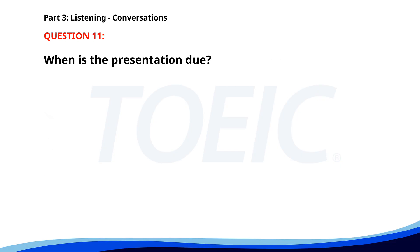Number 11. 'Did you finish the client presentation?' 'Not yet, but I'm almost done.' 'Remember, it's due by 5 p.m. today.' 'I know. I'm working on the final touches now.' 'Great. Let me know if you need any help.' When is the presentation due? A. At noon. B. By 5 p.m. C. Tomorrow morning. The correct answer is B: By 5 p.m.